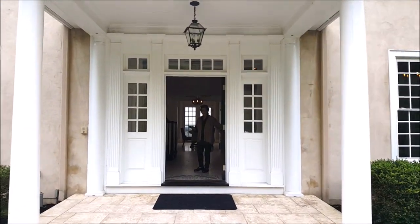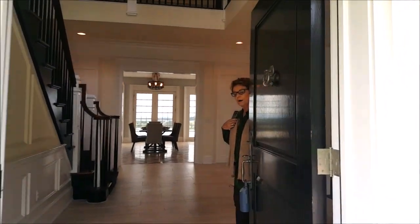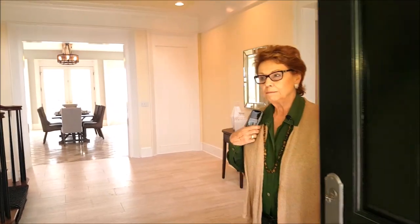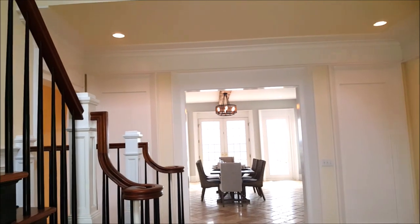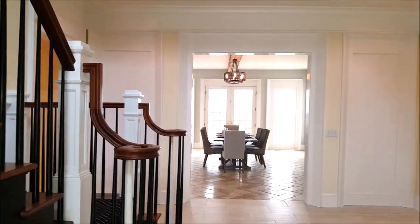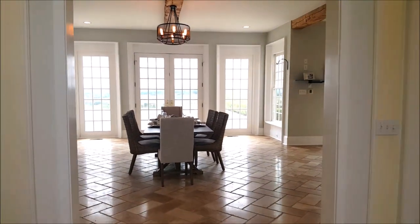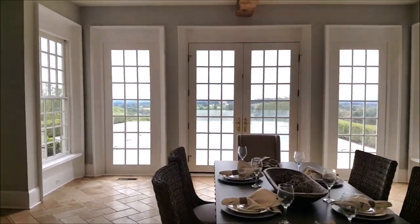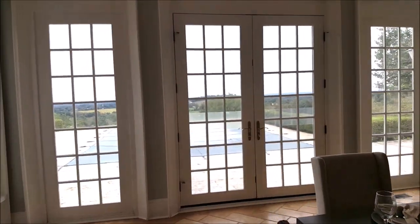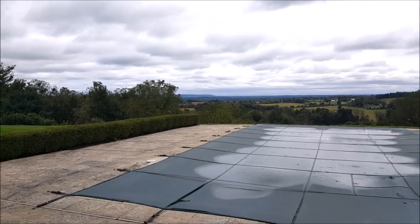Welcome to Hildene, a 12.26-acre property located in the beautiful mountains of Tewkesbury Township near the village of Oldwick. Let's walk to the pool and the view, which is what this home is all about. Hildene offers gracious country living with a view.